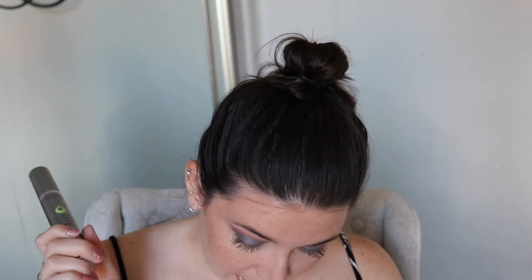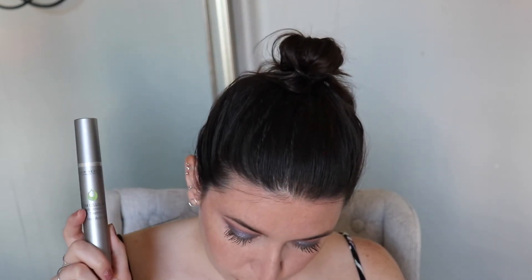I used the Juice Beauty Stem Cellular Anti-Wrinkle Eye Treatment nine times. I tried to use all the skincare products at least 10 times, so nine out of ten — I'll take it.